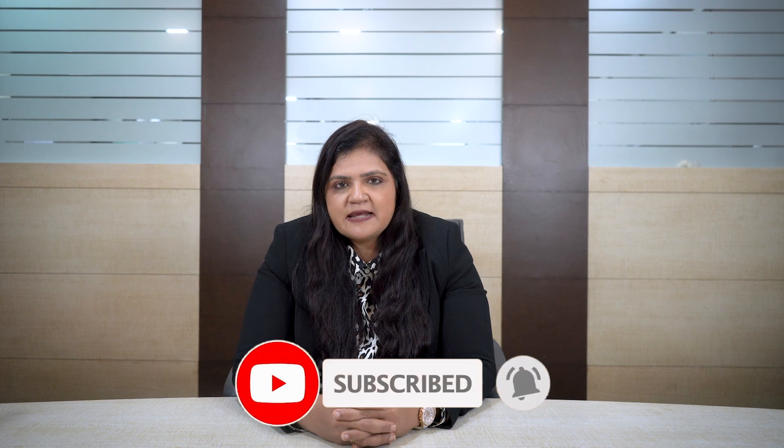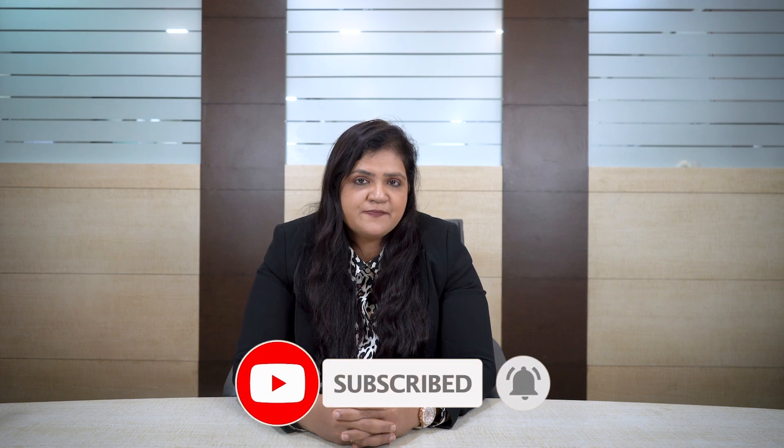These are the five common mistakes that an employer makes when applying for a sponsorship license. I hope you found this video informative. Please leave your thoughts in the comment box below. Thank you for watching. Bye bye.